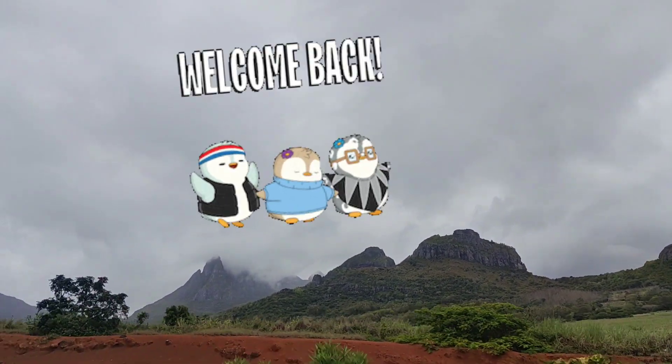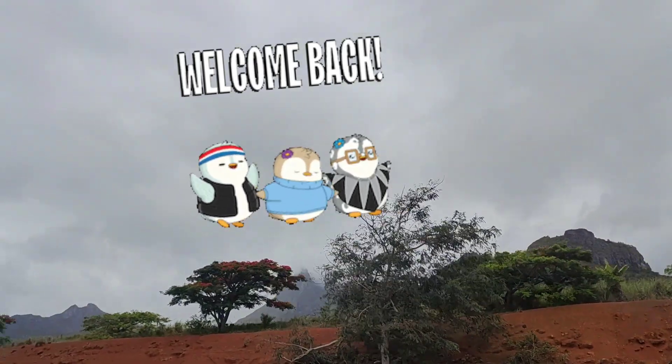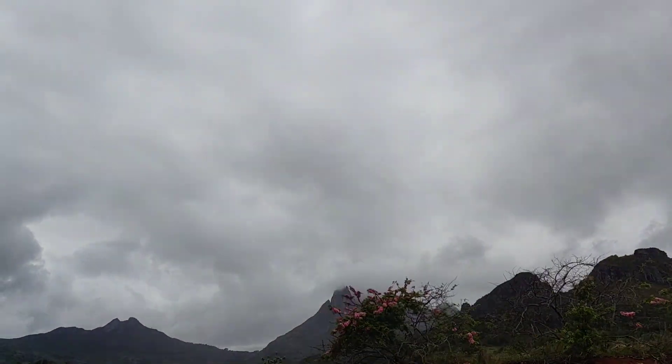Hello everyone, welcome back to Komar's Gazette. This video is a short vlog of Mauritius with outfit recommendations. Stay with me till the end and let's get started.